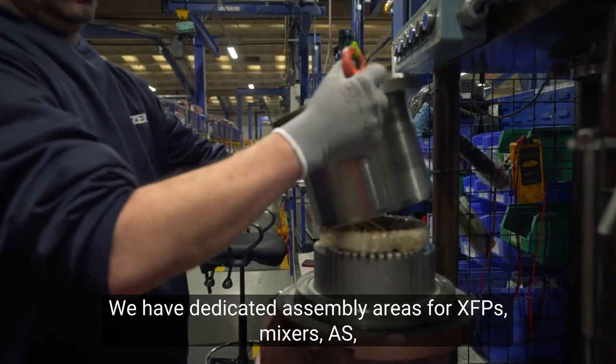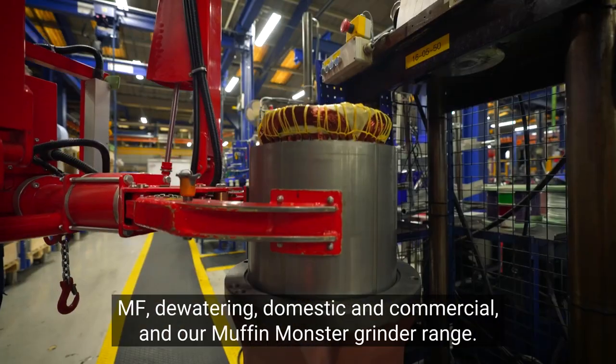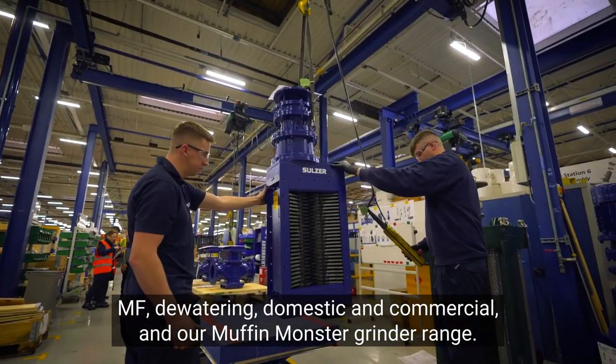We have dedicated assembly areas for XFPs, mixers, AS, MF, dewatering, domestic and commercial, and our Muffin Monster grinder range.